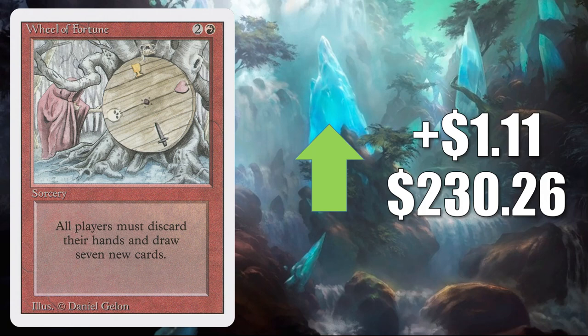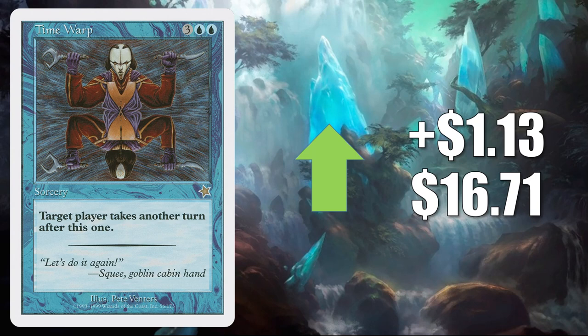Time Warp — the copy from Starter 1999. Getting a little dry in the online marketplace this week. It goes up LR $1.3 to $16.71. Solid Commander card that also sees some Modern play too.